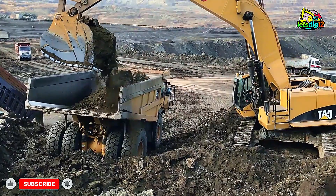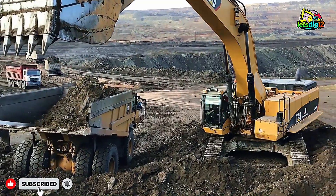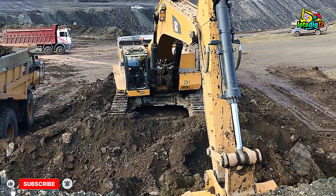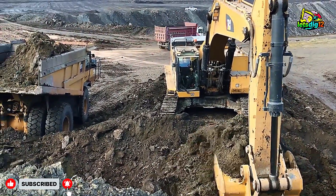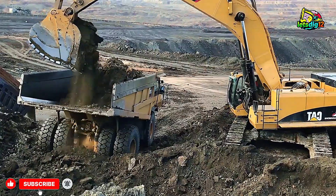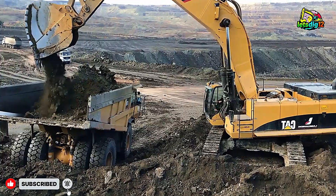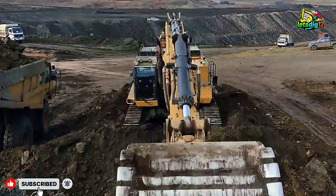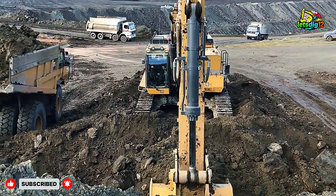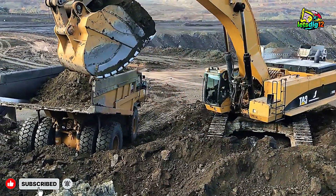Efficiency, safety, and speed are all in sync. Another key factor behind the Cat 385C's dominance is its advanced hydraulic control system. The machine uses smart hydraulics that adapt to load demands, adjusting flow and pressure in real time. This makes every swing energy efficient and reduces fuel burn — a huge plus in operations where machines work 10 to 12 hours straight. Even the cab design adds to the operator's comfort, with wide visibility, ergonomic controls, and reduced vibration. A comfortable operator is a productive operator, and that's exactly what Cat engineers aim for.